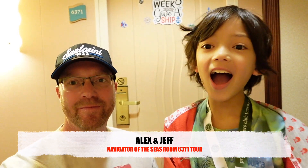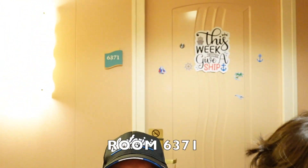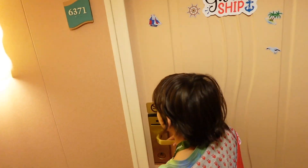Hey, hey everybody, I'm Jeff. I'm Alex. And welcome to As Good As It Gets, greetings from aboard Royal Caribbean's Navigator of the Seas. What room are we going to tour today? 6371. This is a standard interior room with occupancy for up to two. We're going to go into the room and show you around. Let's go, Alex. Yeah, let's go.